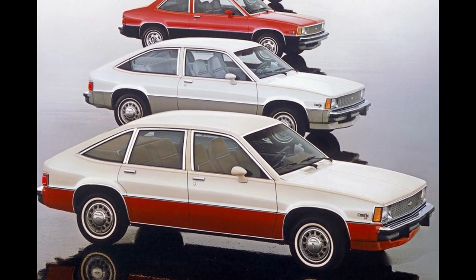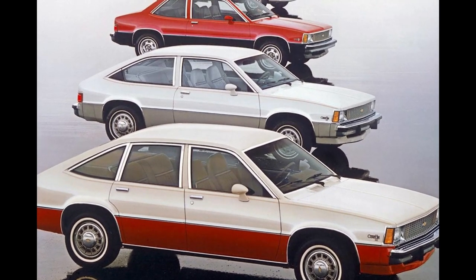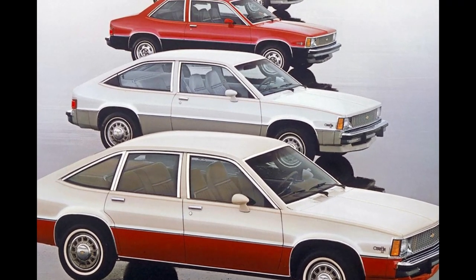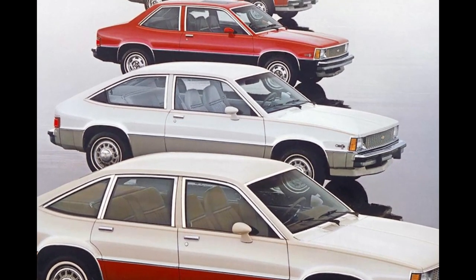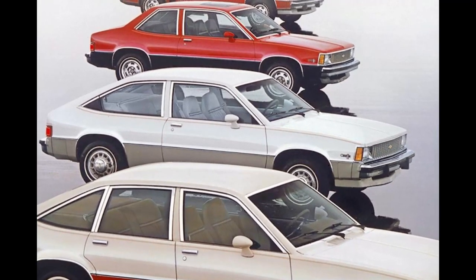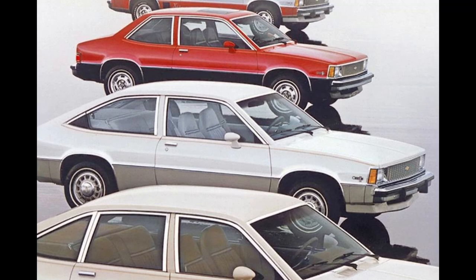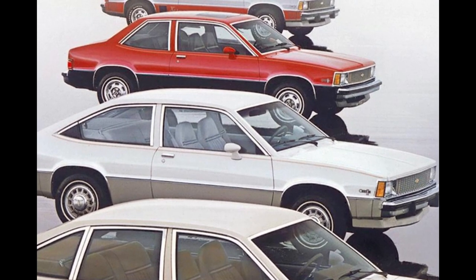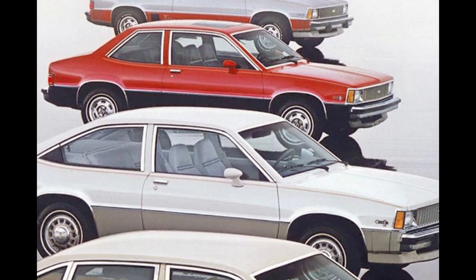Compared to the other compact cars on the market at the time, the Chevy Citation had an edge when it came to body style. The Chevy Citation offered more body style choices than any other compact car, with three versions produced, including the notchback coupe, the three-door hatchback, and the five-door hatchback, which ultimately proved to be the most popular of the three.